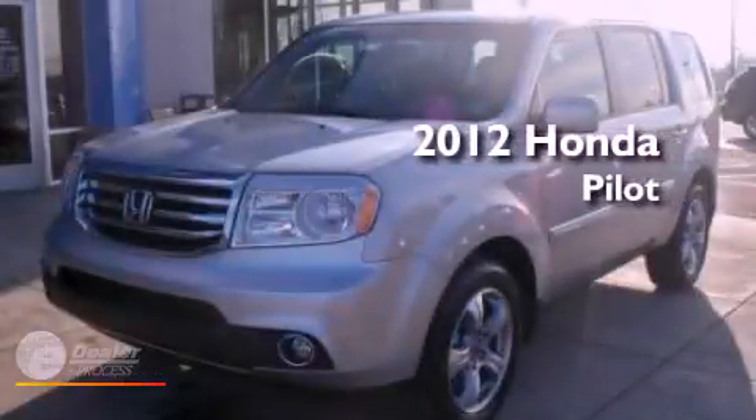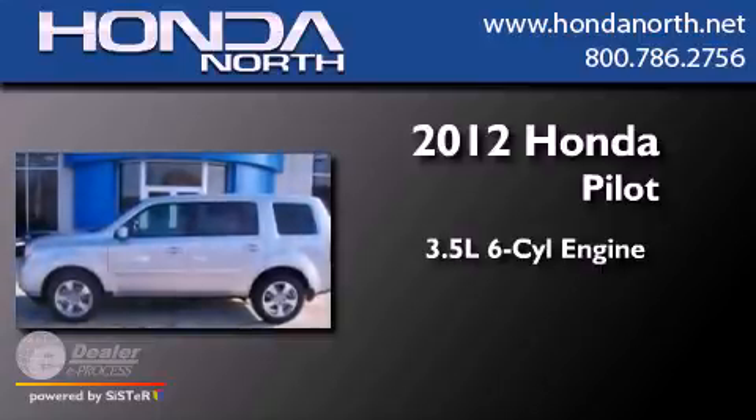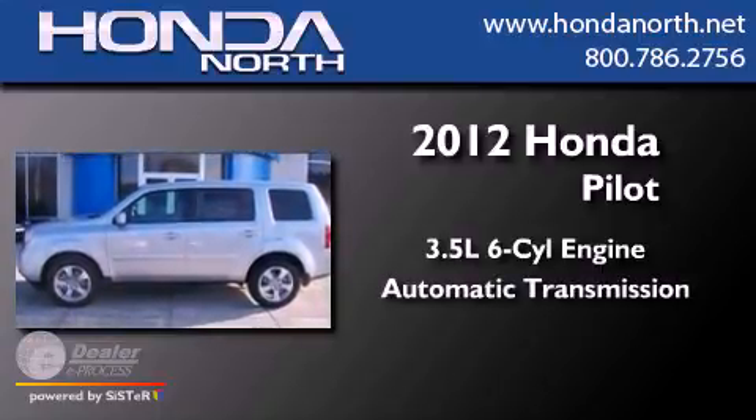This is a 2012 Honda Pilot. It has a 3.5-liter six-cylinder engine and an automatic transmission.